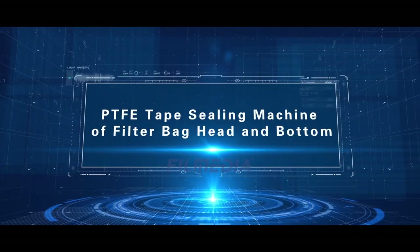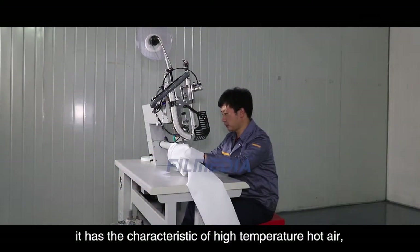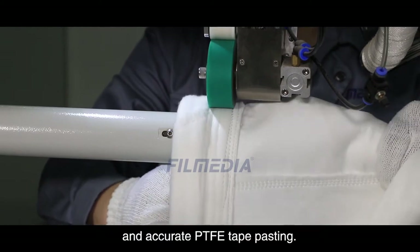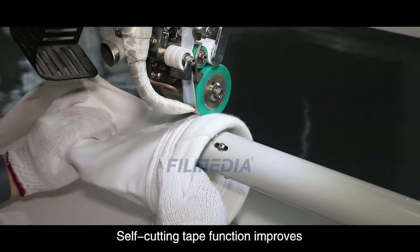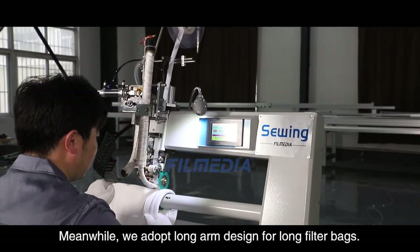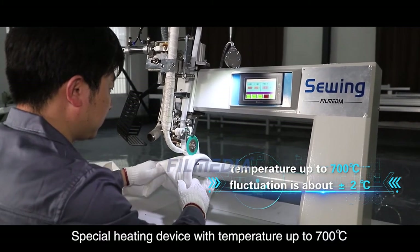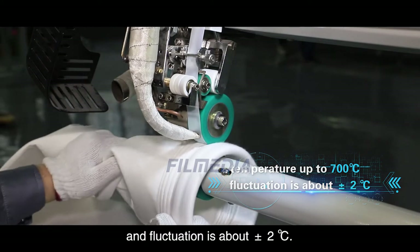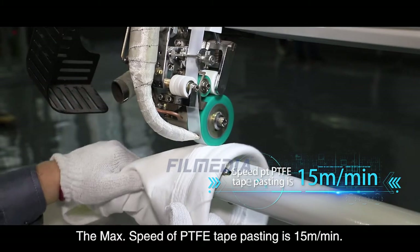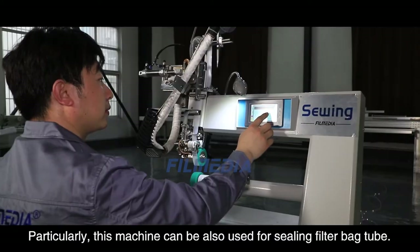PTFE tape sealing machine for filter bag head and bottom. This machine has the characteristics of high temperature hot air, fast running speed, automatic positioning device, and accurate PTFE tape pasting. The self-cutting tape function improves the efficiency of PTFE tape sealing. We adopt a long arm design for long filter bags. A special heating device reaches temperatures up to 700 degrees Celsius with fluctuation of about plus or minus 2 degrees Celsius. It is suitable for sealing the PTFE filter bag, with a maximum PTFE tape pasting speed of 15 meters per minute. This machine can also be used for sealing filter bag tube.